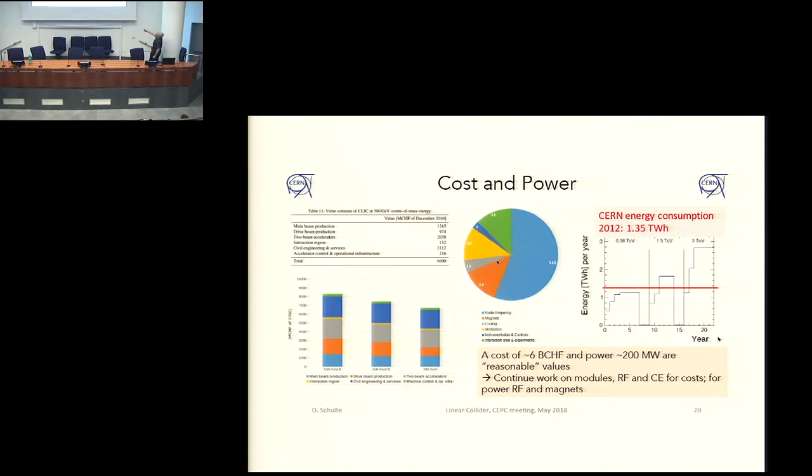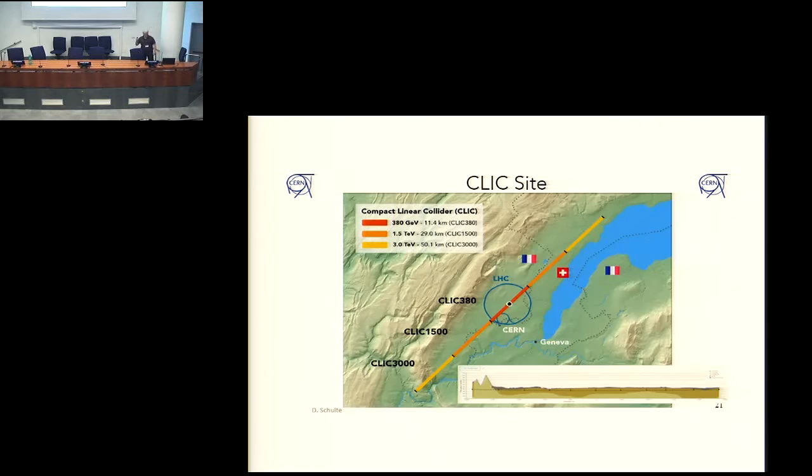The CERN energy consumption per year is shown here — the first stage will stay below that and then we would slightly exceed it, so we certainly try to improve energy consumption at higher stages. For the site, it nicely fits along the Jura, avoiding the bad rock under the Jura and the lake. The central site would be in Prévessin, and the whole central complex including the drive beam production would all be on CERN property. This works up to 3 TeV, and then it starts to be a little murky going into some vineyards, which may create some issues, but 50 kilometers is sort of fine.